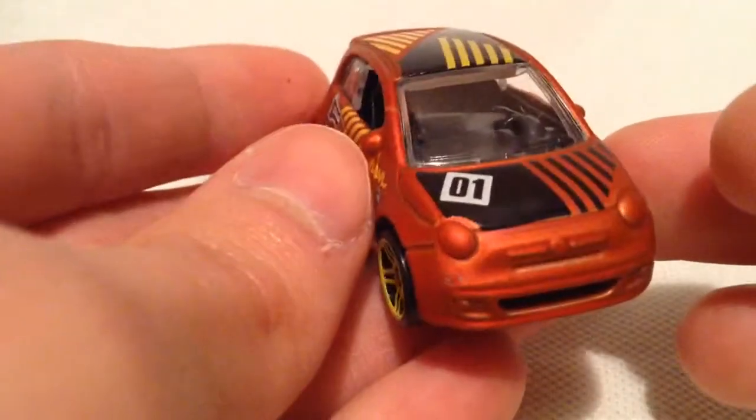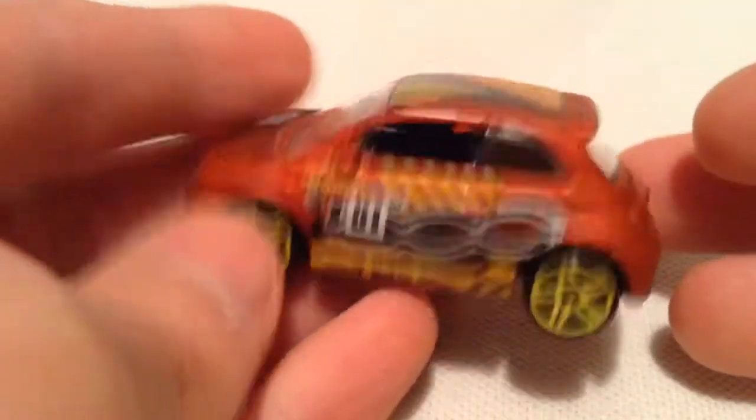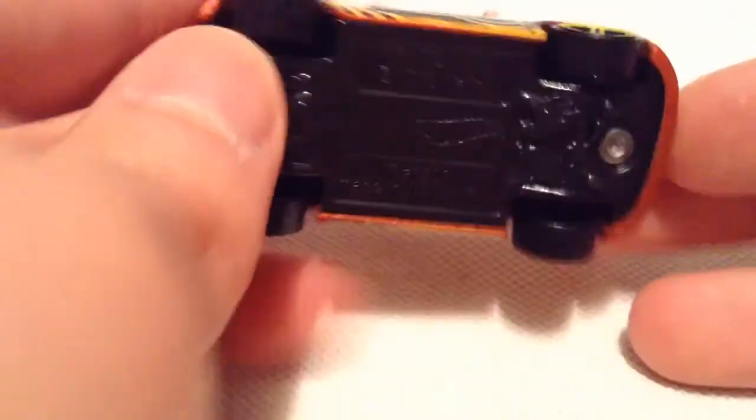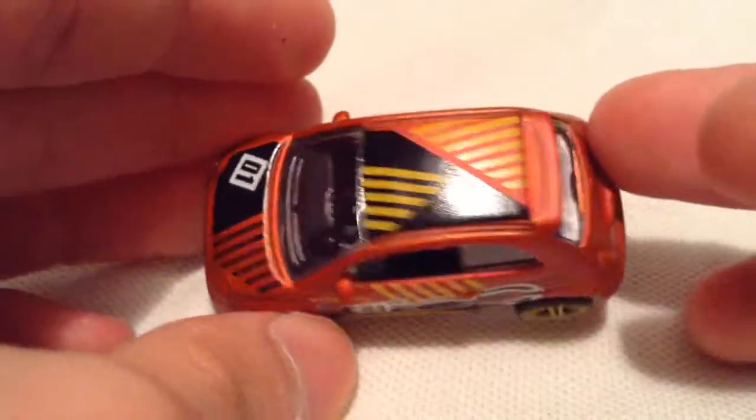So there it is, got decos all over this thing. There's the base — plastic of course — everything else is metal. Very nice, almost kind of like an art car actually.